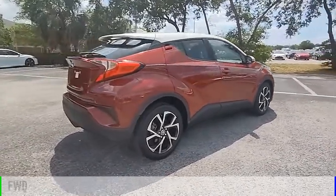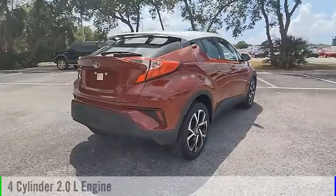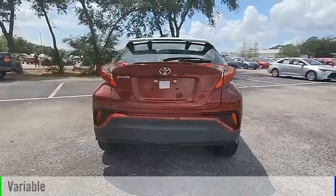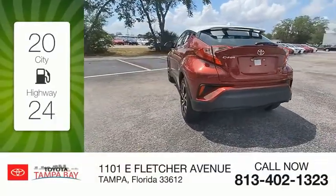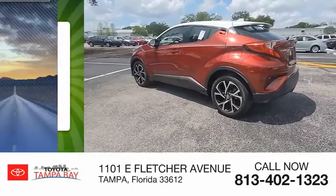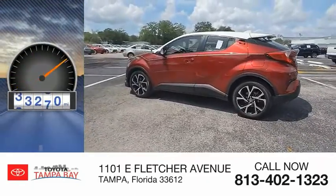This vehicle is powered by a front-wheel drive, four-cylinder, 2.0-liter engine, and comes with a continuously variable transmission. Great fuel efficiency saves you money by requiring fewer trips to the gas station. This vehicle has less than 35,000 miles.